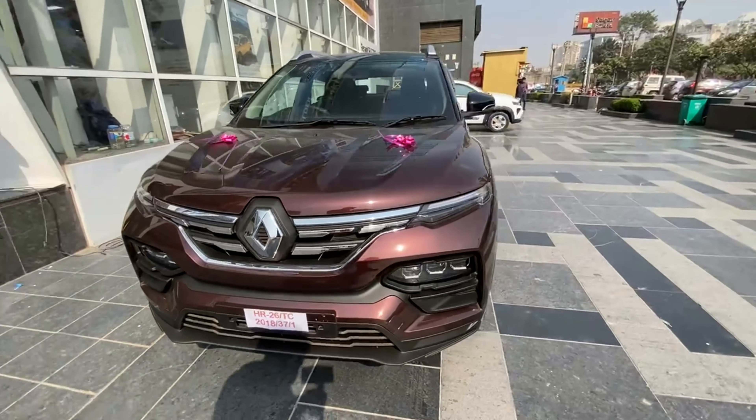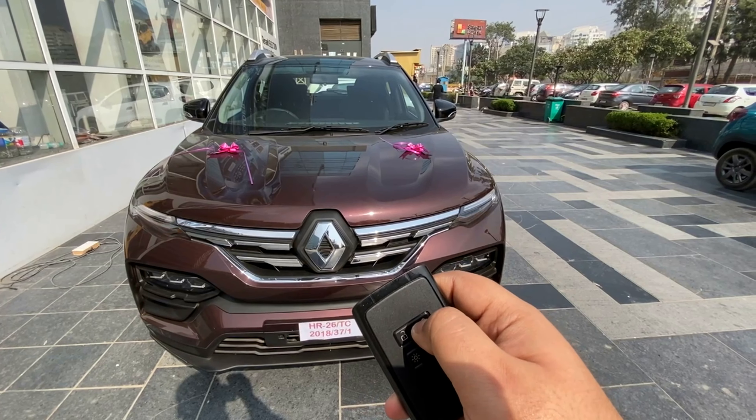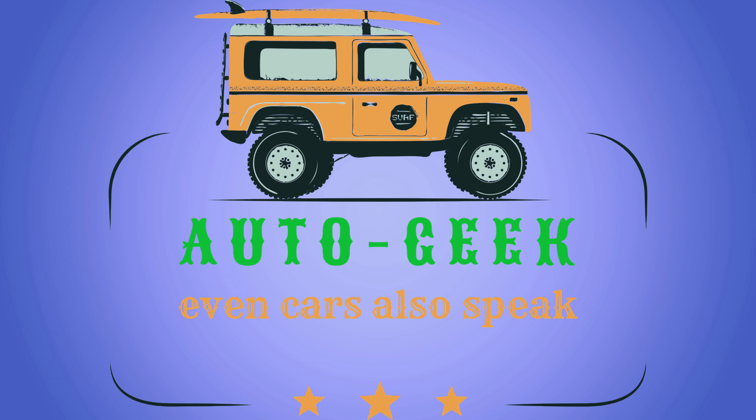So that was the complete review of the Renault Kiger. If you have any questions, drop them in the comment section. If you liked the video, please subscribe and I'll see you in the next vlog. Take care, bye!